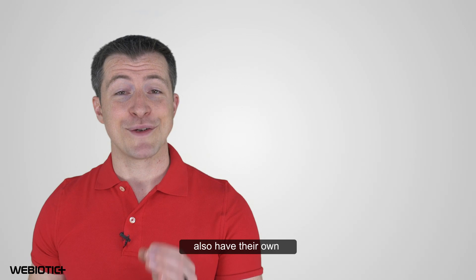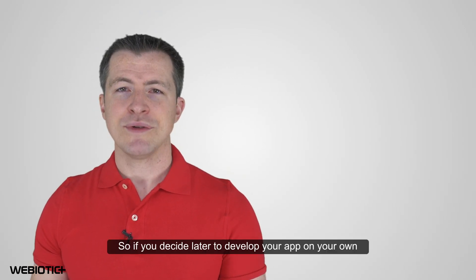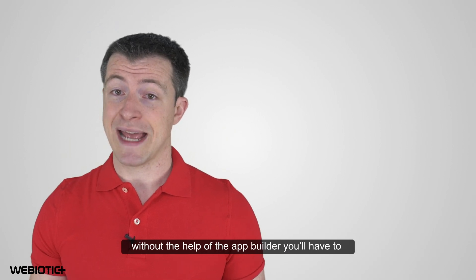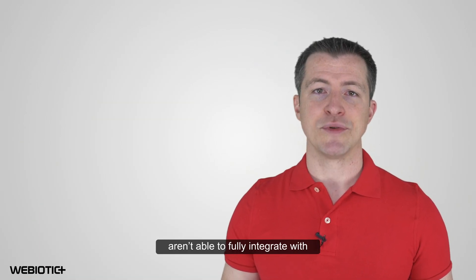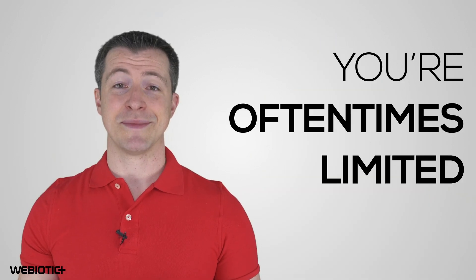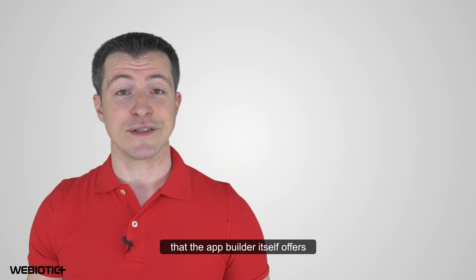Most app builders also have their own proprietary platform that your app is bound to. So if you decide later to develop your app on your own without the help of the app builder, you'll have to start from scratch. Some app builders, especially low-cost ones, aren't able to fully integrate with third-party services. You're oftentimes limited to whatever features and functionality that the app builder itself offers.